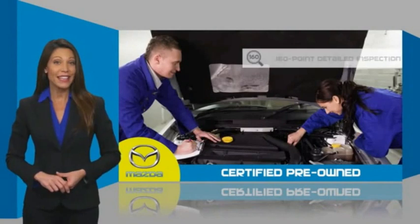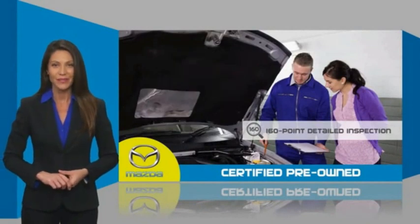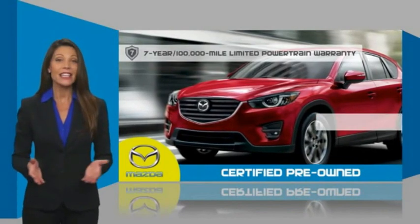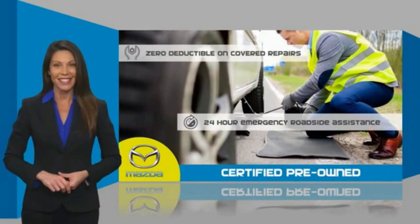A thorough, detailed inspection conducted by a Mazda-certified technician ensures that the vehicle has been properly reviewed. Mazda-certified means that you have both limited and powertrain warranty and 24-hour emergency roadside assistance.